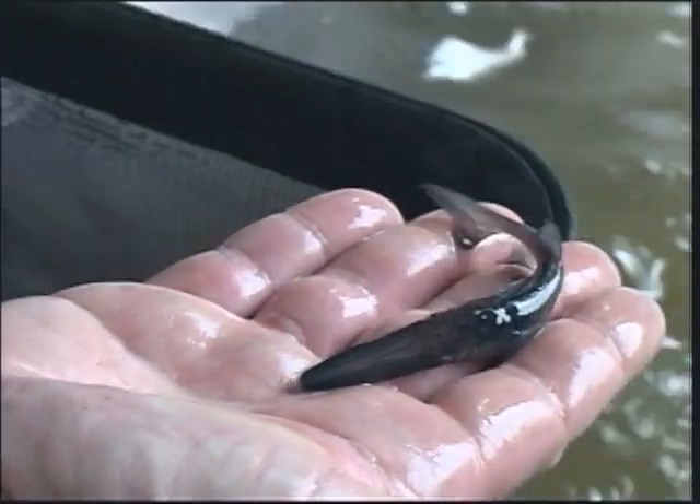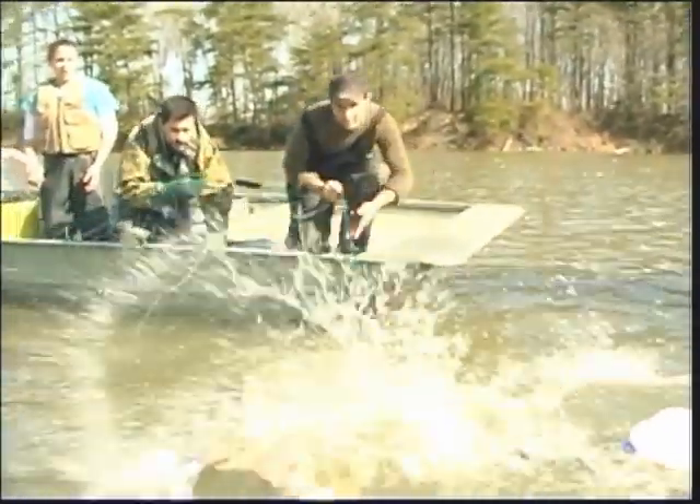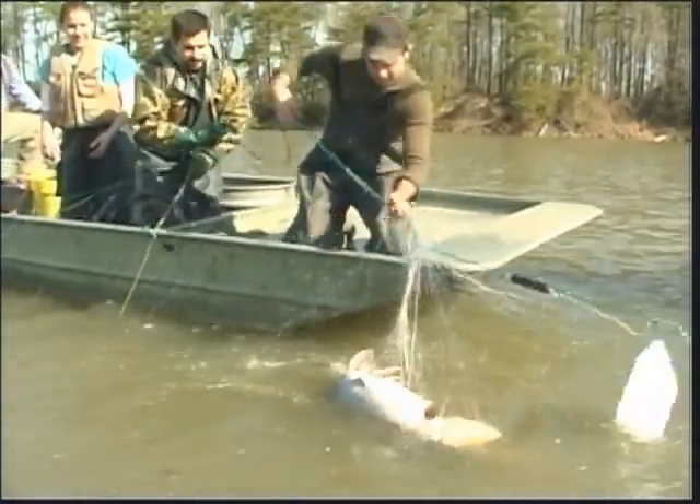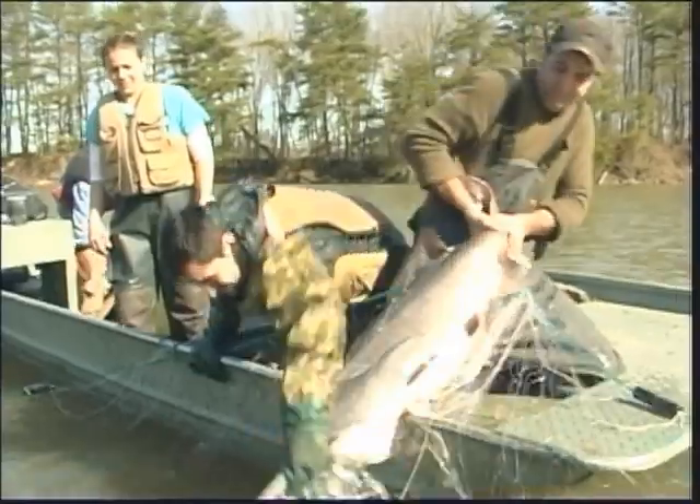Other fish need not fear the paddlefish. It's a filter feeder during most of its life, feeding primarily on zooplankton such as Daphnia, which is the first food of choice for paddlefish fry. They are fast growing at 5 to 10 pounds per year when filter feeding in open water.